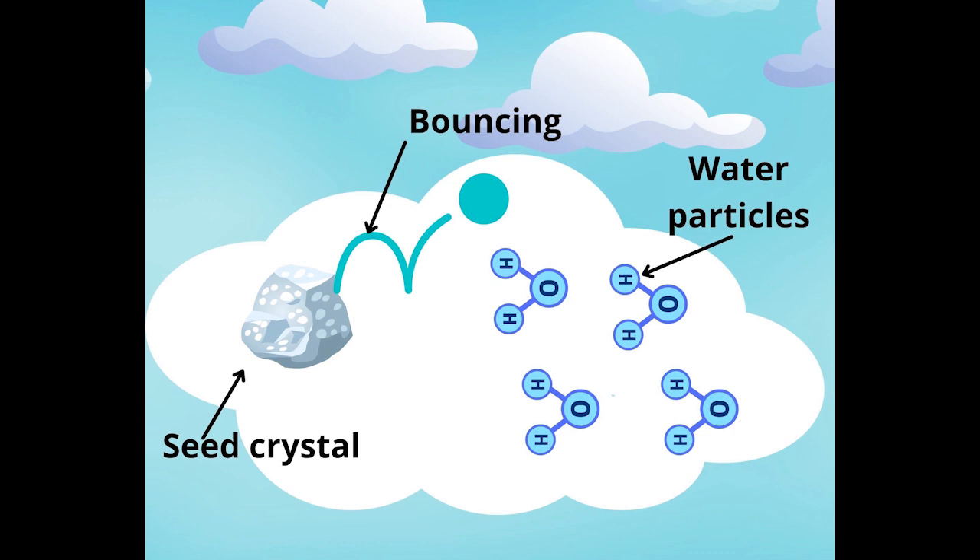When water vapor freezes around a piece of dust or pollen floating around in the cloud, it becomes what is called a seed crystal. To become a snow crystal, however, conditions in the cloud must be perfect. The seed crystal must be able to bounce around the cloud and pick up the particles that make up water. Believe it or not, these particles that make up water actually form a V-shape. Can you make a V-shape with your hands or legs? Excellent job!